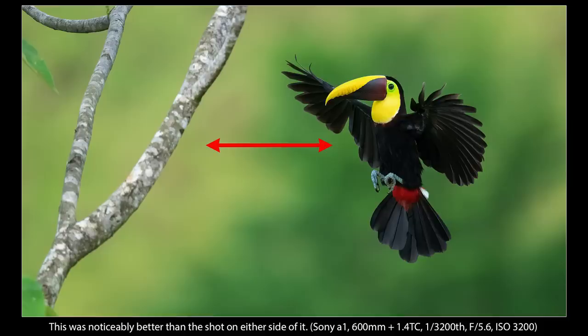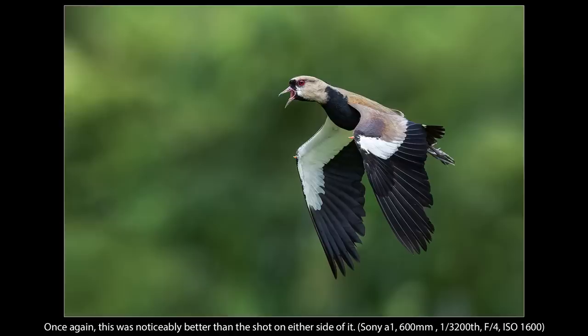For example, take this toucan coming in for a landing. This was the only shot with a perfect wing position at the perfect distance from the tree, and it was shot at 20 frames per second. Had I used a slower frame rate, I may have missed it. Faster frame rates simply allow you to capture more special moments with every burst, including this little scream from this lapwing. Neither shot on either side of it had the same wing position and the beak wasn't as wide open.